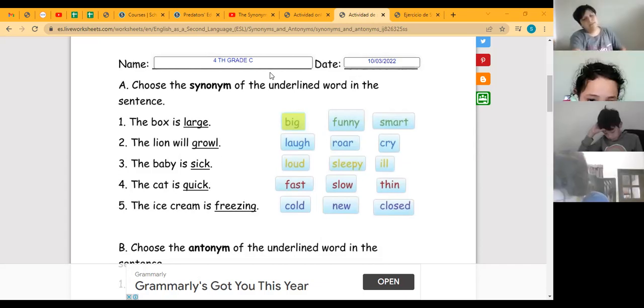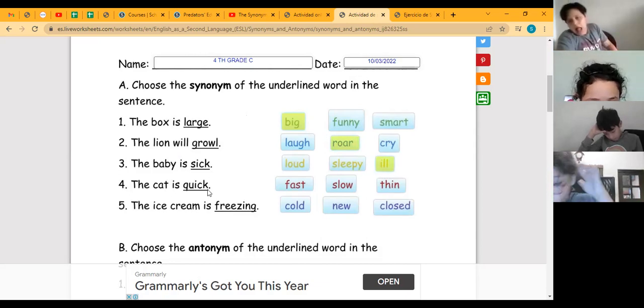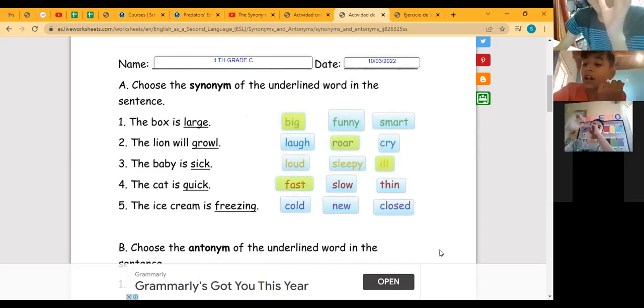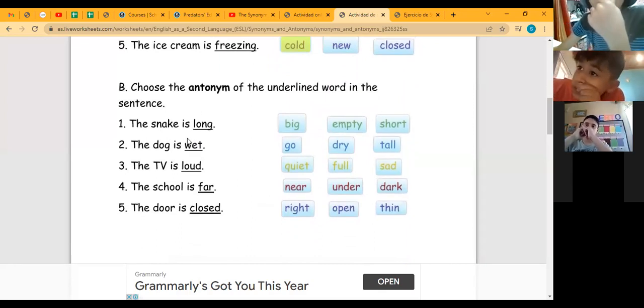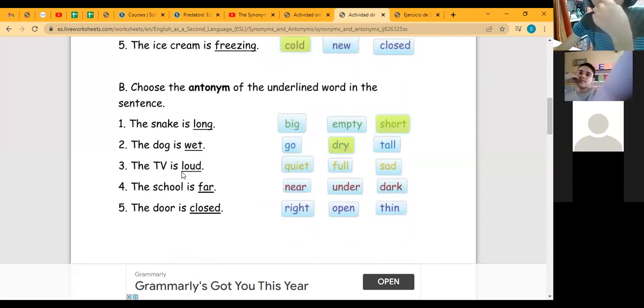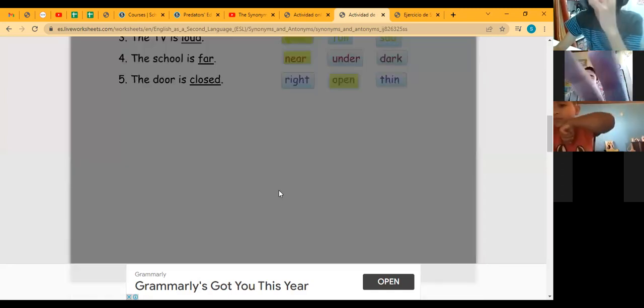Let's check the answers. Number one — 'the baby is sick' — synonym for sick: 'ill.' Number two — 'the lion will growl' — 'growl.' 'The cat is quick' — 'fast.' 'The ice cream is frozen' — 'cold.' Now the antonyms: 'The dog is wet' — opposite: 'dry.' 'The TV is loud' — 'quiet.' 'The school is near' — 'far.' 'The door is closed' — 'open.' Excellent — thank you.